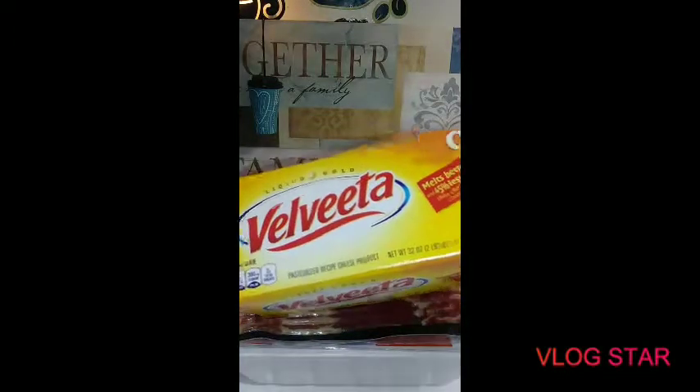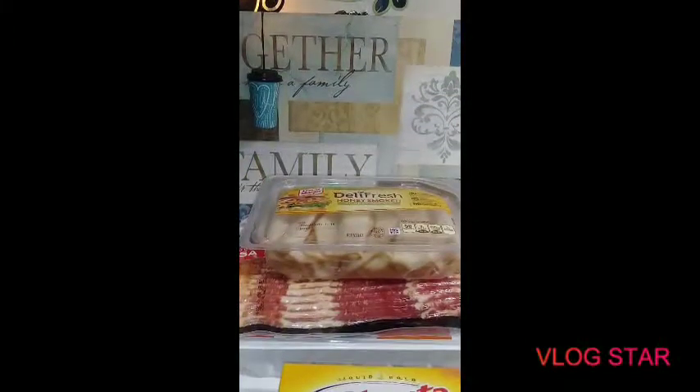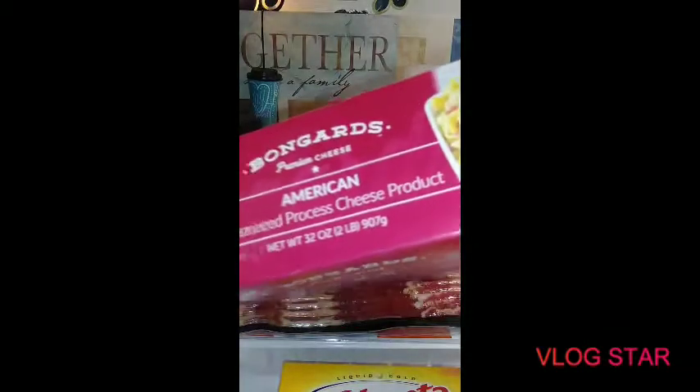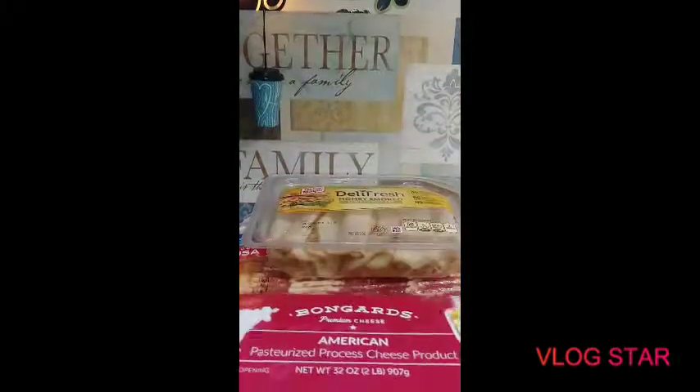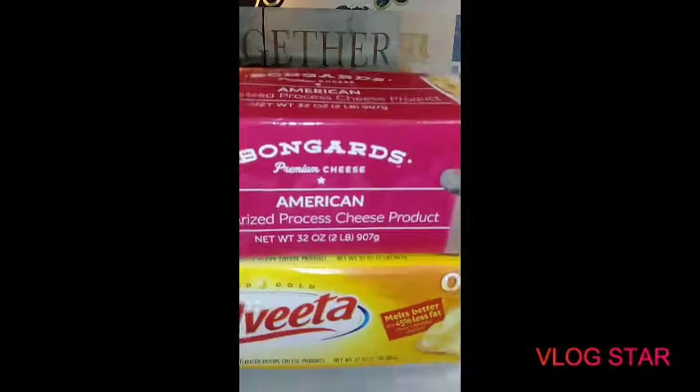I'm making a big pot, so I purchased this Velveeta cheese for the Rotel and a knockoff to mix with it. I'm doing that because this Velveeta alone at Cubs runs you almost ten dollars. This ran six something, so I needed to. Cheese for the Rotel.